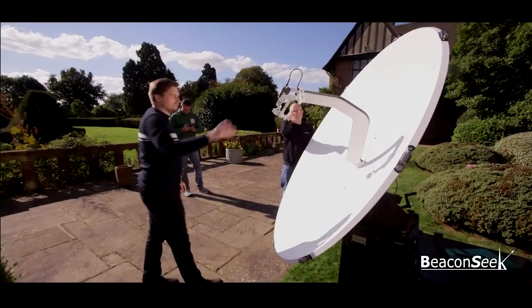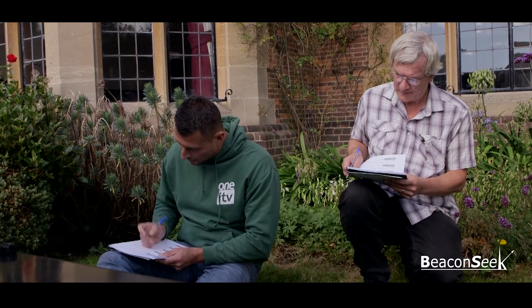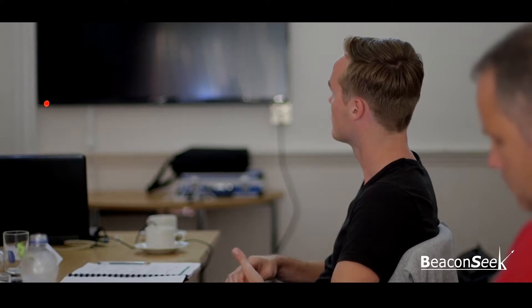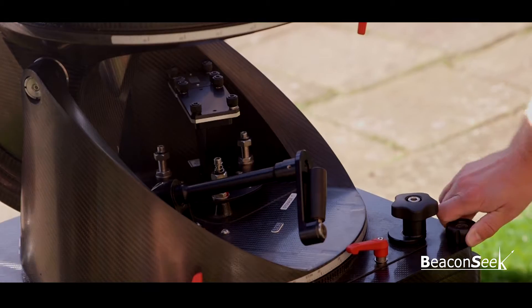The course is aimed at beginner to intermediate level with delegates coming from a range of backgrounds — for example, camera and sound crew wishing to widen their skill base, TV master control room staff looking at what happens in the field, and satellite booking staff working for broadcasters and satellite operators.